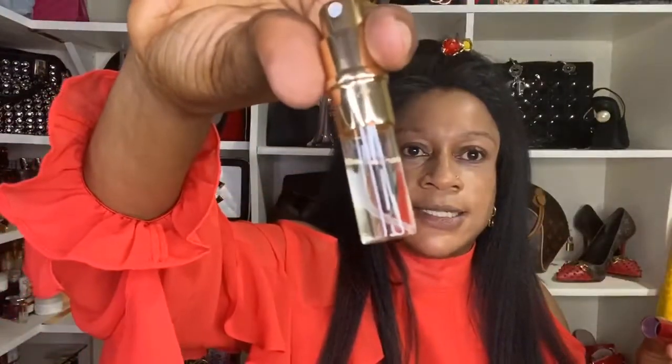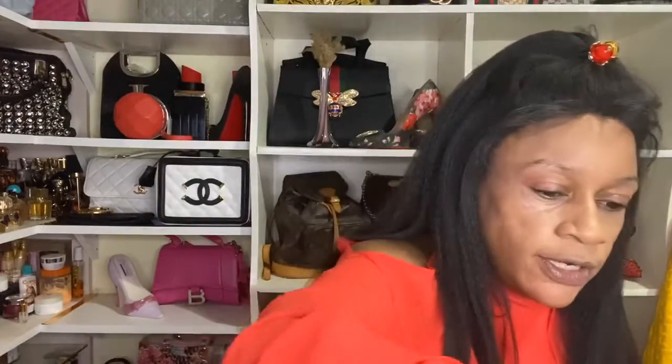I know reviewers get criticized for using testers — people say it's too small — but trust me, with eighteen sprays you get enough experience of a fragrance. Get yourself a tester or a decant. Especially for niche fragrances, which can be so expensive, get yourself a decant and make sure you've worn the fragrance enough times to know you love it. A five-mil decant will save you a lot of money.